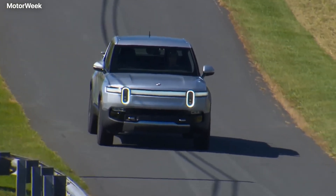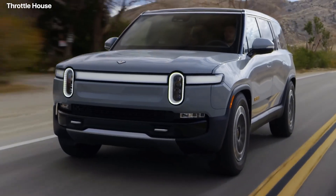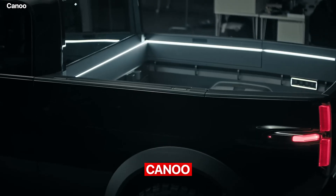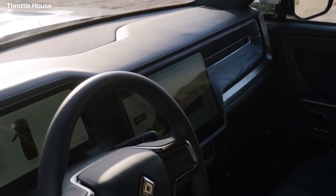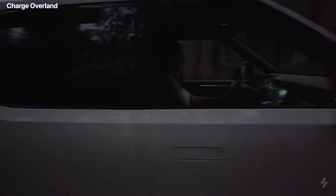R1T is truly a genius, but it's not Rivian's only release. They also released a wonderful SUV, which is the worst nightmare for Tesla's Model X. Other young companies like Canoo are also trying to come up with amazing trucks. If you want to learn more about what is happening in the world of EVs, click on the thumbnails popping on your screen. We'll catch you in the next one. Goodbye!